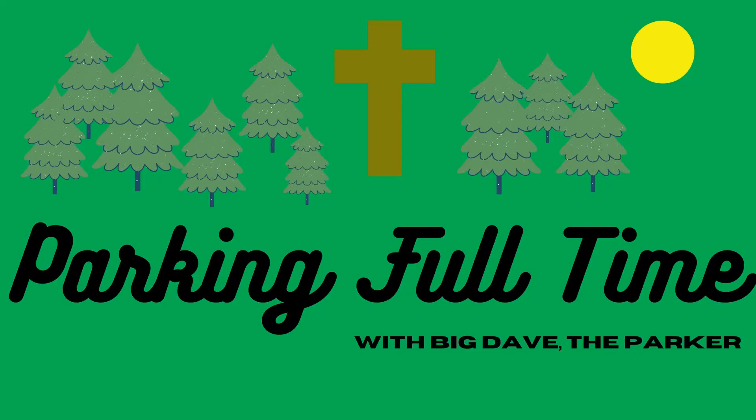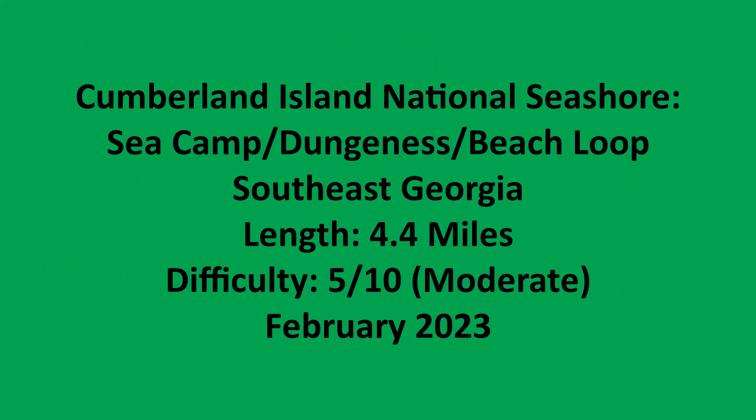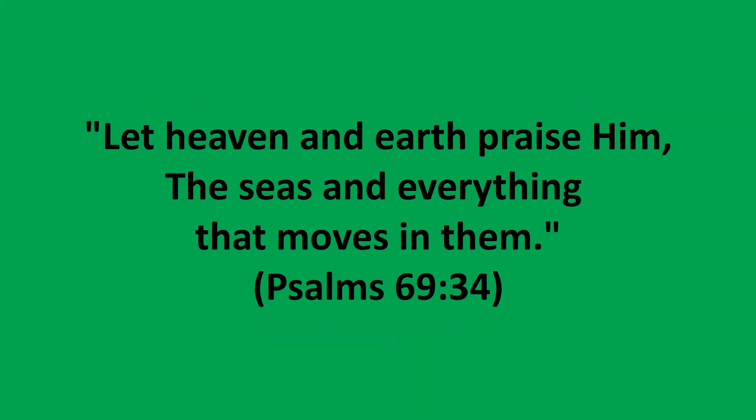Displaying the glory of God's creation by visiting every state park, national park, and national forest in the contiguous 48 states. Welcome to Parking Full Time with Big Dave the Parker.